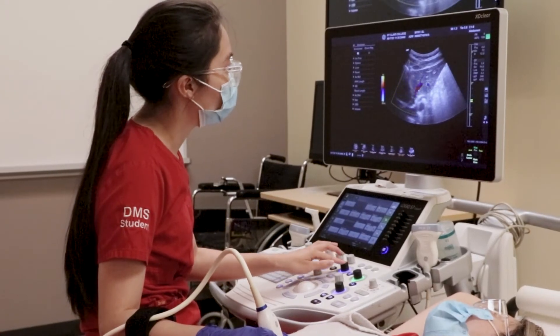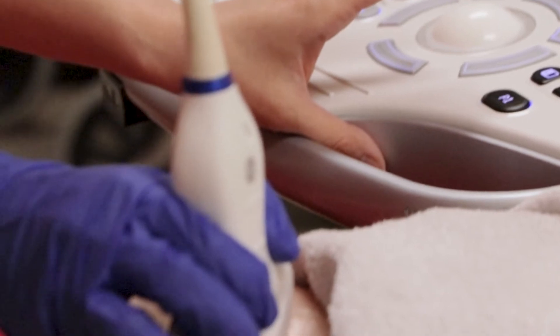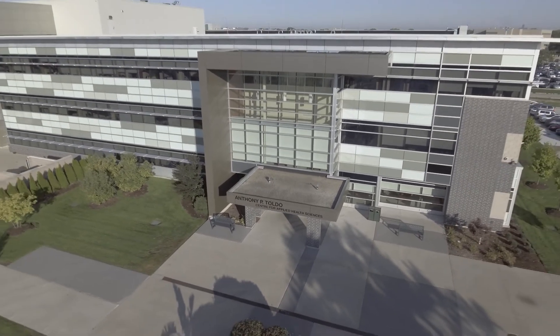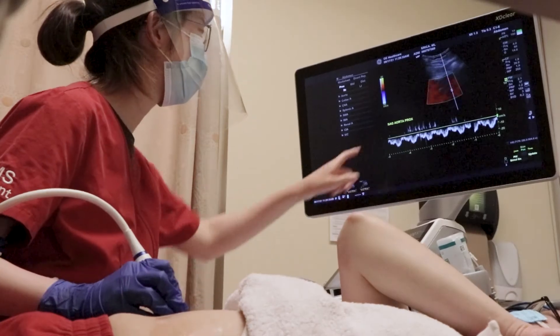There's nothing more interesting than the human body and all of the disease processes that can take place, and the easiest way to diagnose them is literally seeing inside of their body. The diagnostic medical sonography program is a three-year program delivered in two and a half years, or seven semesters. We have in-person lectures on campus and lab work for almost all of the classes.